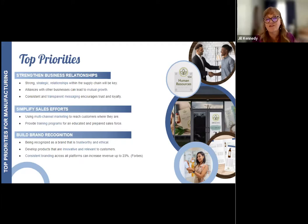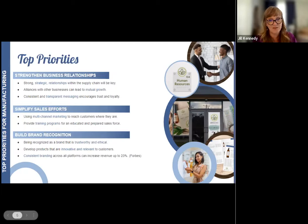Simplifying sales efforts and building brand recognition really go hand in hand. Supplying sales teams with the tools they need to communicate their brand effectively is a priority, and making sure that messaging and brand image is consistent across all channels — from digital to print to packaging and point of sale — solidifies their place in the market. Forbes estimates that consistent branding can increase revenue up to 23%.